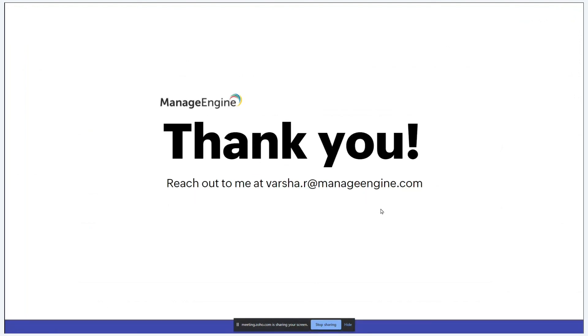Thank you for attending today's session and taking the time out. In case you have any queries, you can reach out at barsha.r@manageengine.com. Thank you and have a nice day.